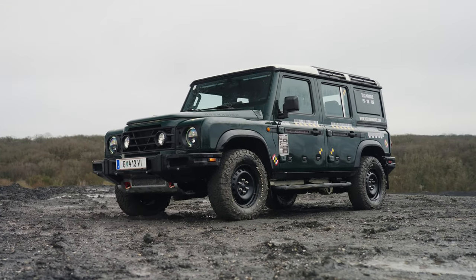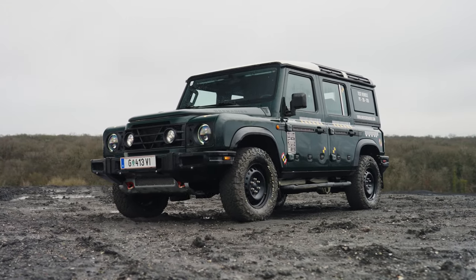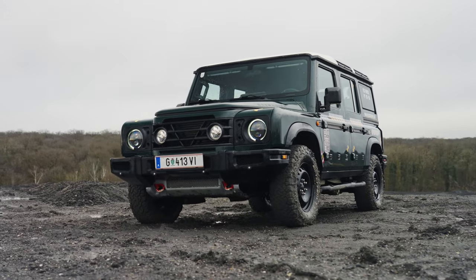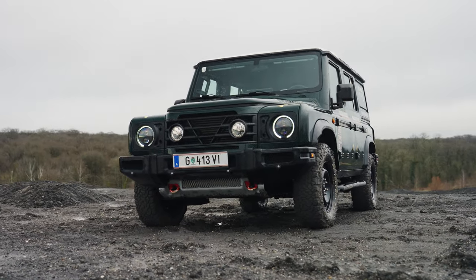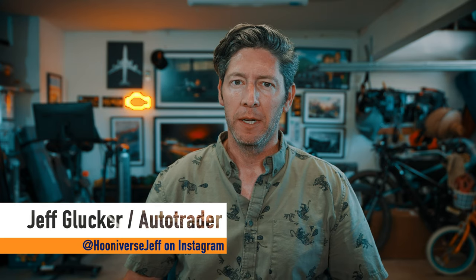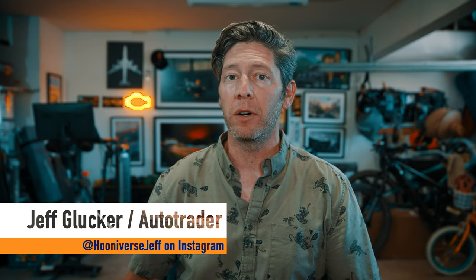Ineos is a company in the UK and it's the fourth largest chemical company in the world. The owner is a man named Jim Radcliffe and he has a fondness for classically cool boxy SUVs. He was hoping that a modern Defender would fit whatever he imagined it would be in his mind, but apparently it didn't, and that's why he started his own car company of the same Ineos name.